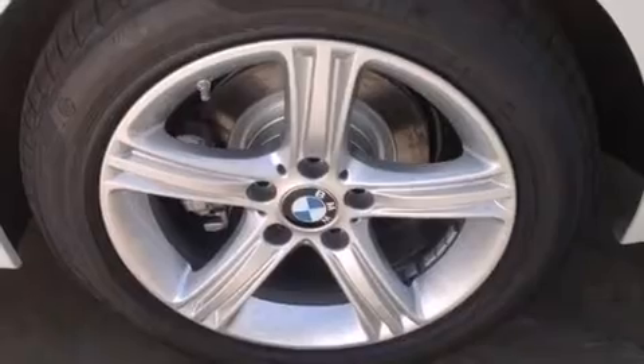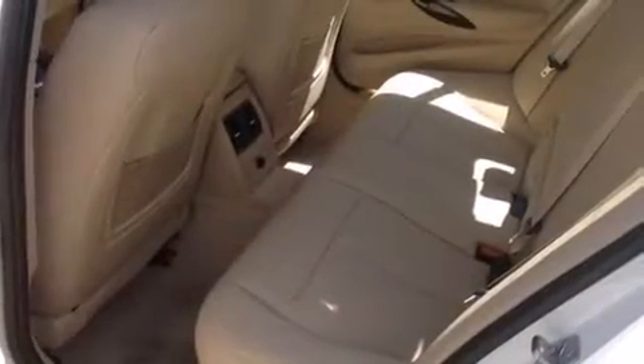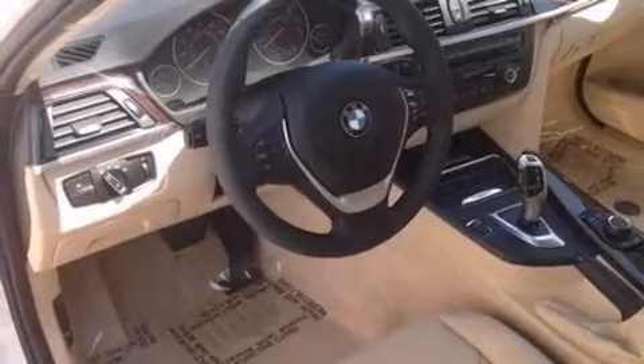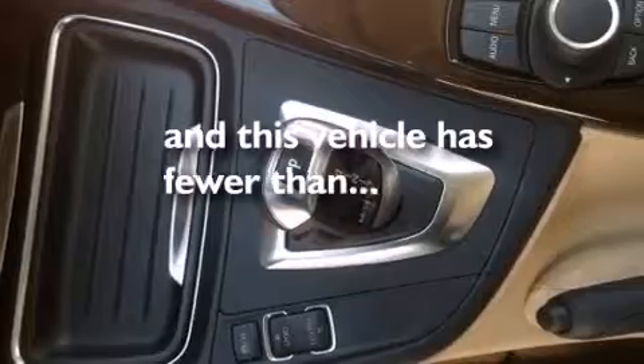Features include dual power seats, a leather-wrapped steering wheel, BMW individual composition, side impact airbags, a split-folding rear seat, traction control, rain-sensing windshield wipers, and this vehicle has less than 11,000 miles.